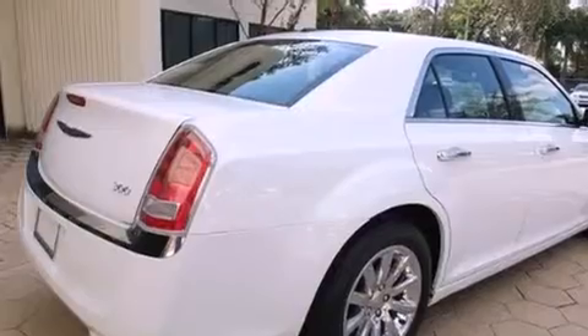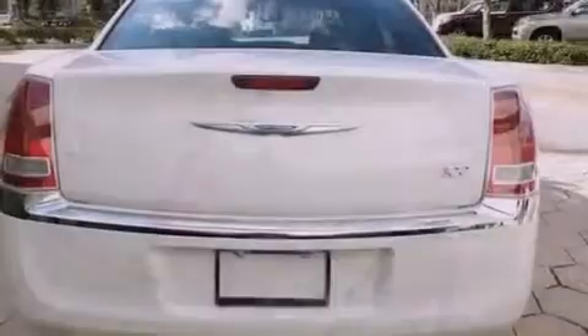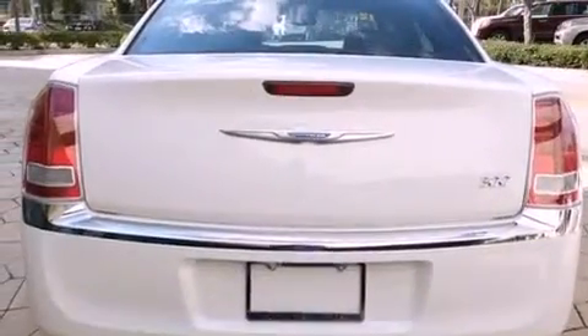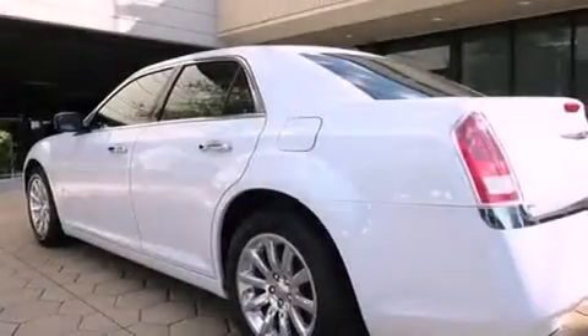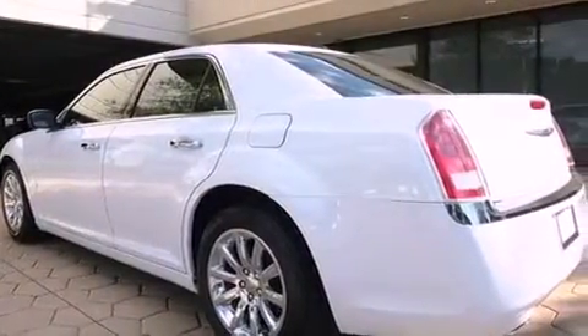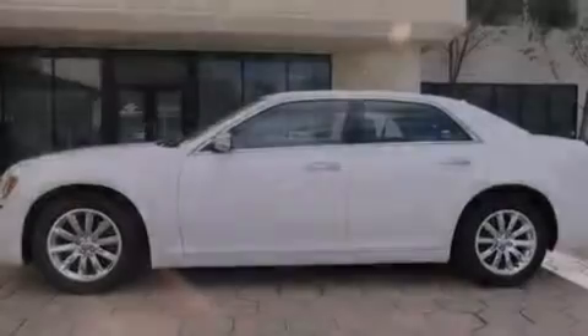Features include heated seats, Bluetooth cell phone integration, full power accessories, leather seats, traction control, an anti-lock braking system, side curtain airbags, and air conditioning with automatic climate control.